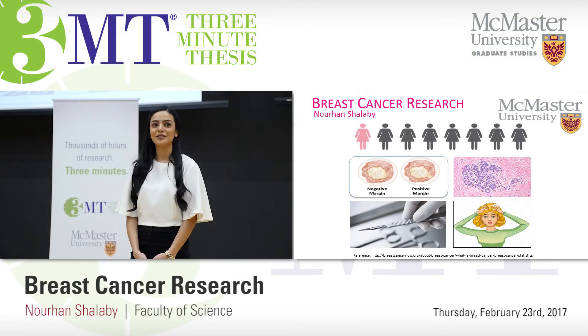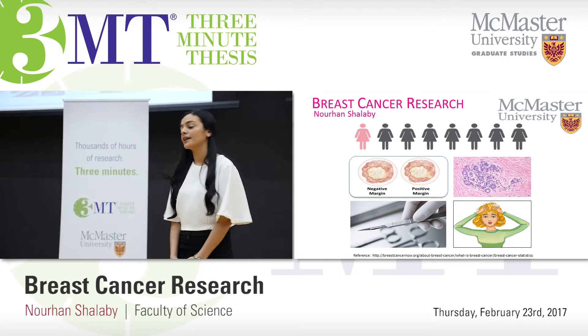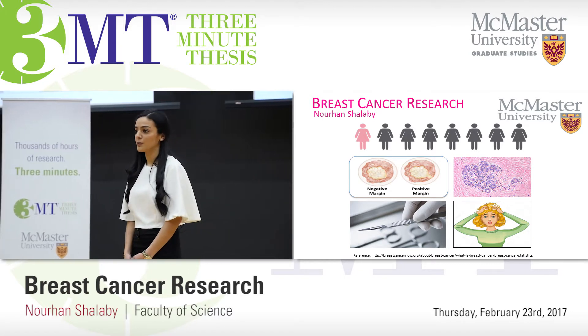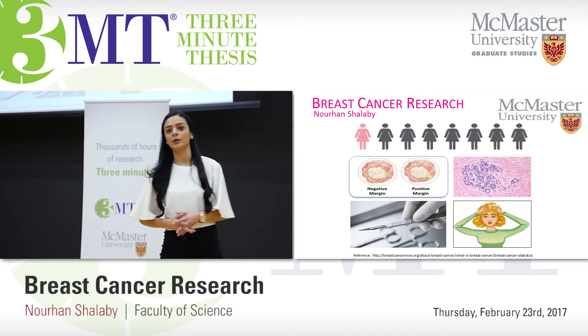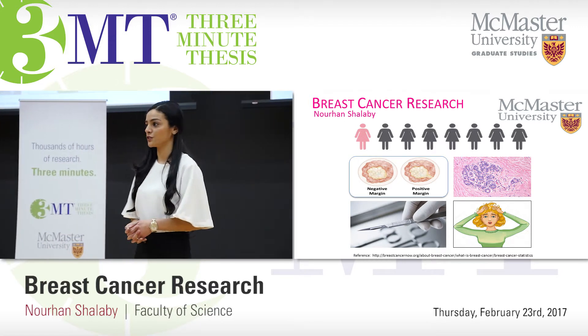Good afternoon everyone. Thank you all for attending. My name is Norhan Shalabi. I am from the Medical Physics Department at McMaster University, and today I'm going to briefly talk about my research on breast cancer.